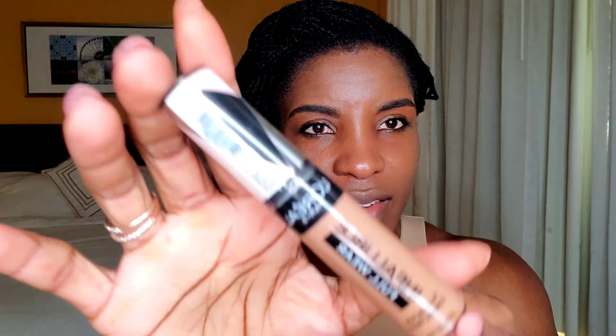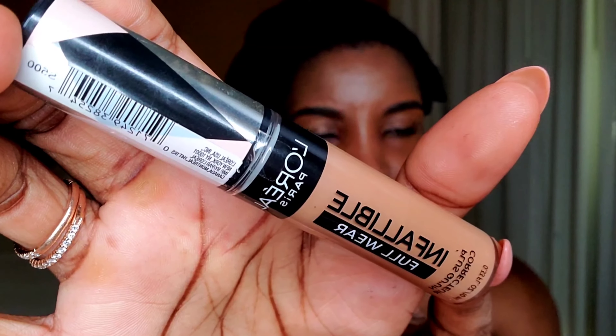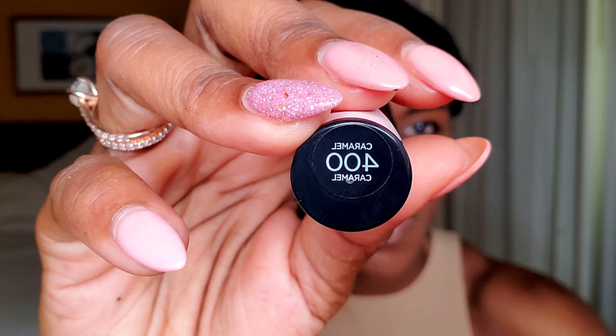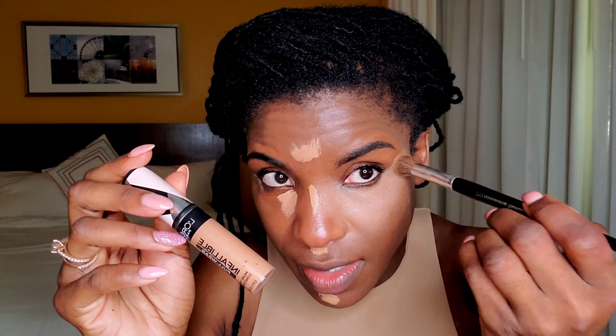Let's do a little concealer. For concealer today, I'm going in with this L'Oreal Paris Infallible Full Wear in shade 400, or Caramel. This is a full coverage concealer and I think it's about $9.